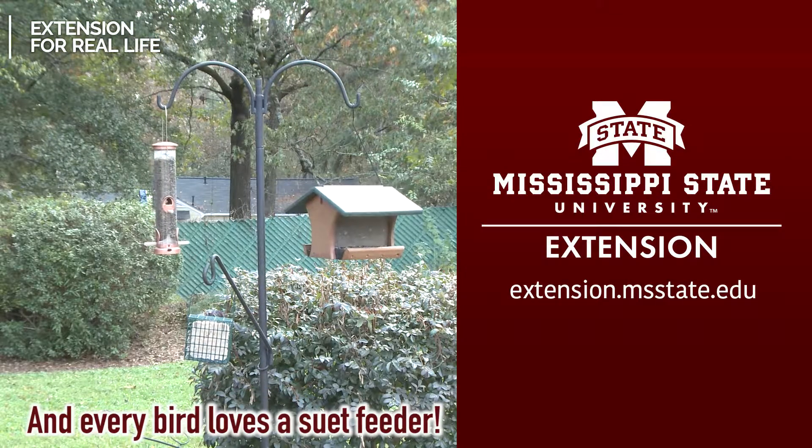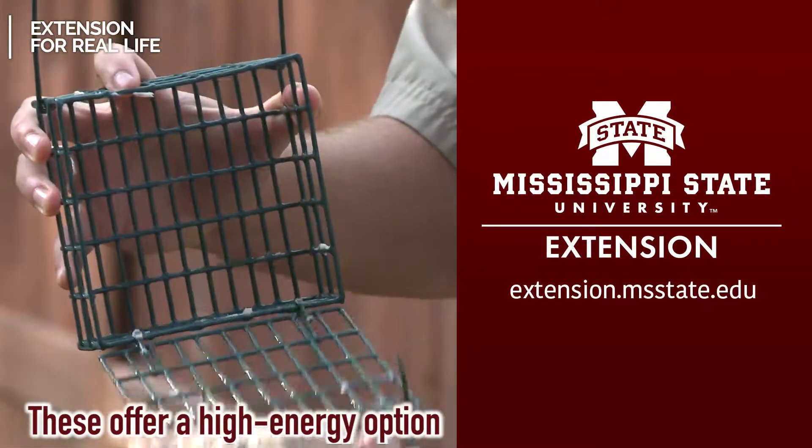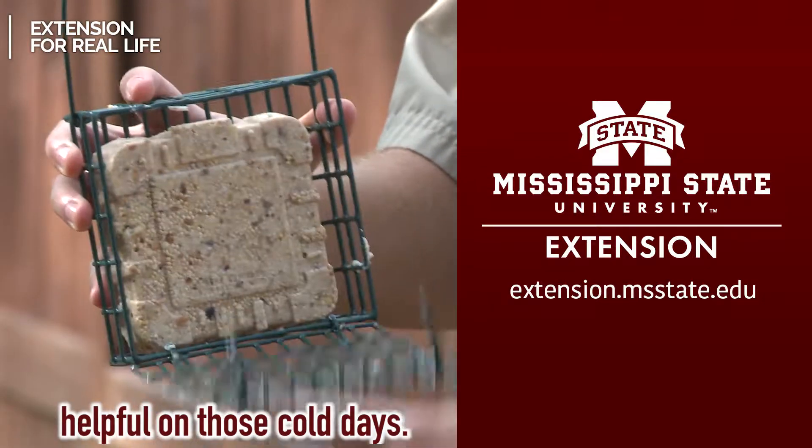And every bird loves a suet feeder. These offer a high-energy option for all birds that is especially helpful on those cold days.